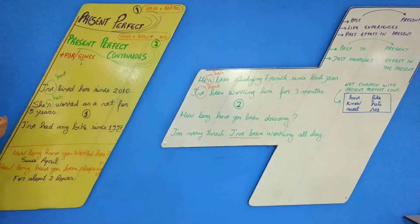Both tenses are very commonly used with HOW LONG. 'How long have you worked here?' — quanto tempo faz que você trabalha aqui? — 'Since April.' 'How long have you been sleeping?' — quanto tempo faz que você está dormindo? — 'For about two hours.' This second example describes something that happened recently — someone sees you sleepy and asks how long you've been sleeping.